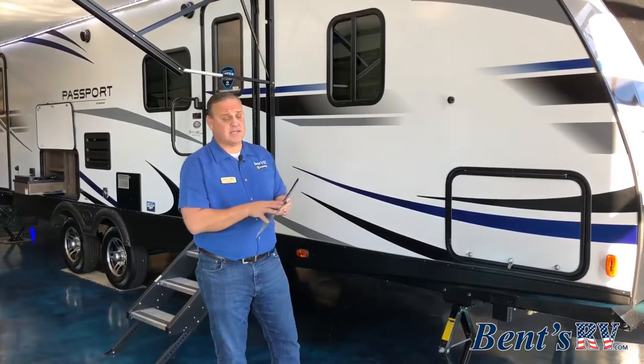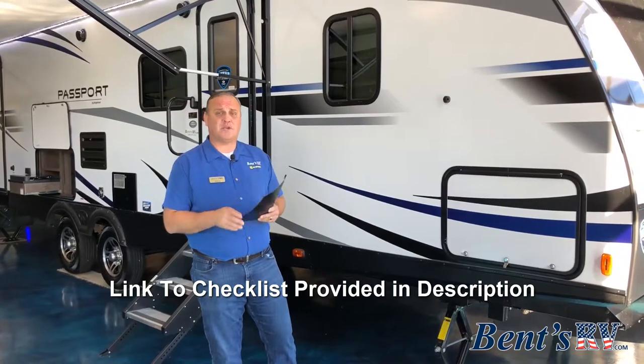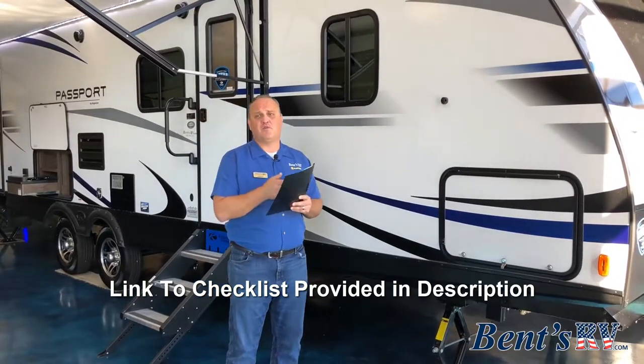This particular checklist that I use is a free resource from Changing Gears. It's going to go over all the things you need to do prior to taking your trip, what to do while you're traveling, what to do once you get there, and how to get back home safely.